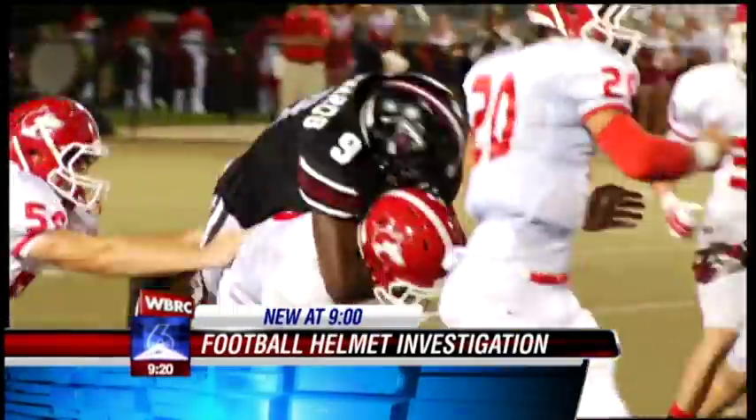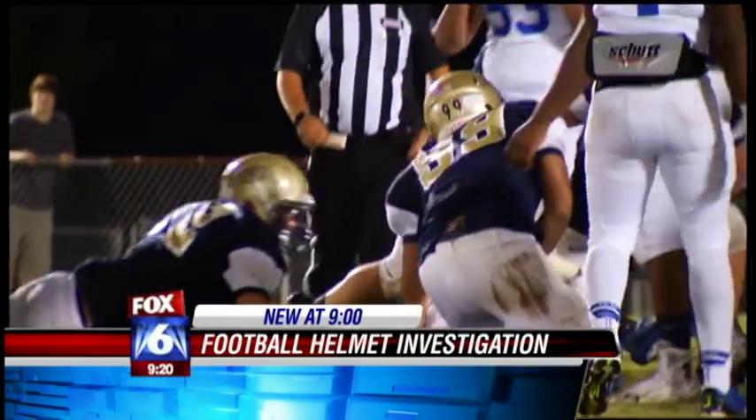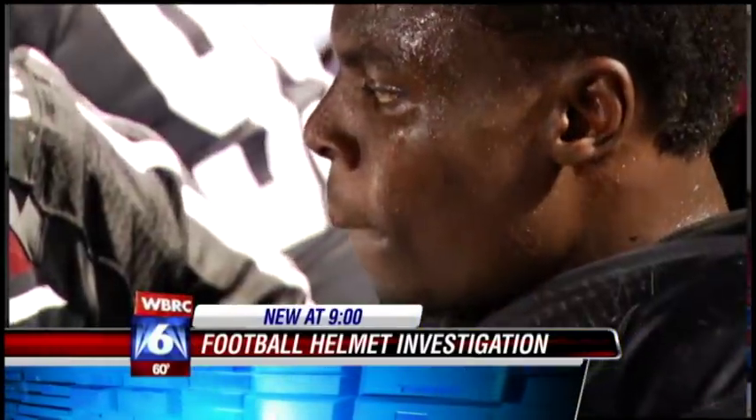The average high school football player has 652 hits to the head a season. The overall athlete itself has gotten bigger, faster, stronger. In a sport with extensive physical contact, your impacts are obviously going to be harder.